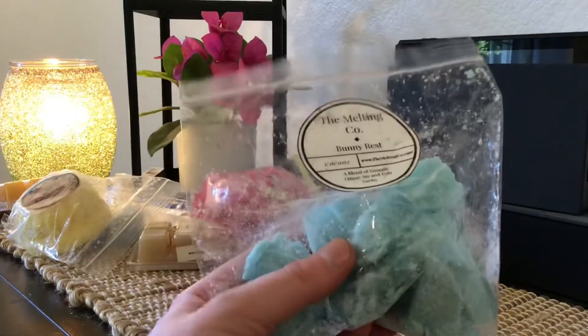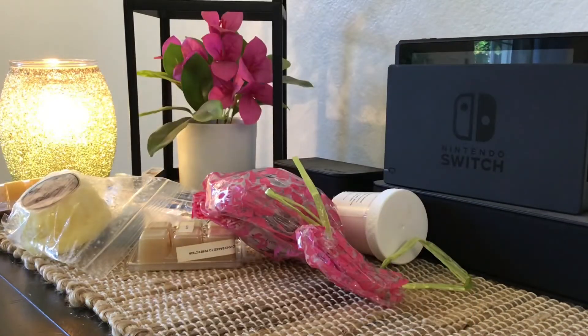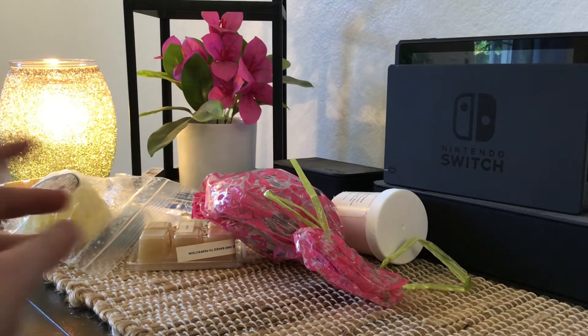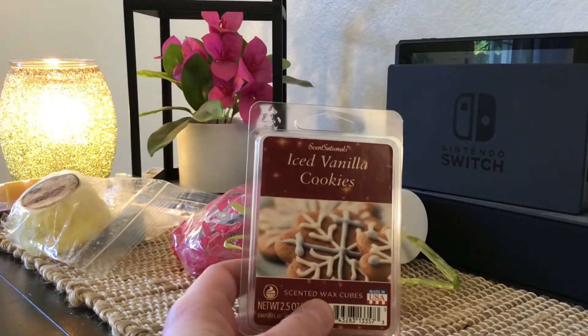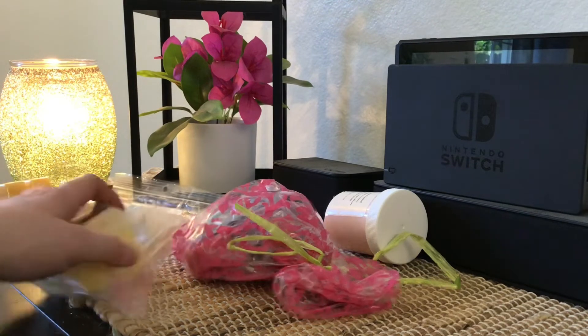Up next is another from The Melting Co. in Bunny Rest — a blend of Snuggle, Ozone, Air, and Palo Santo. It's not bad, but because I have other stuff I like better and I have to be careful with how many laundry scents I keep, I'm going to pass it on. And then another Sensationals — this is Iced Vanilla Cookies, which does smell really good, but because of my experience with Sensationals I'm not going to keep this one either. That's just my personal experience, not saying others don't have great results.